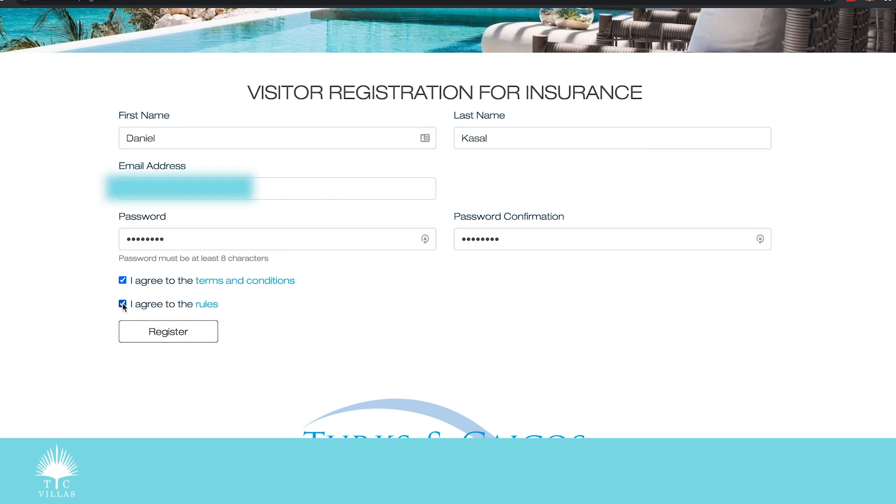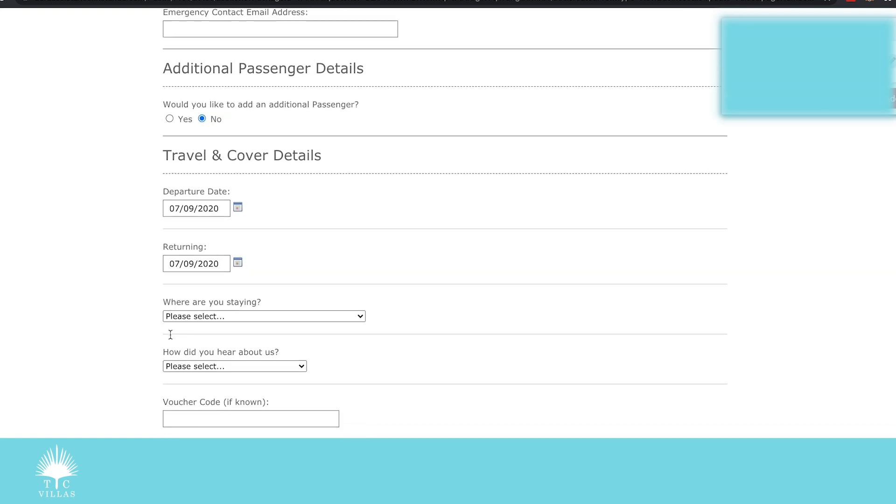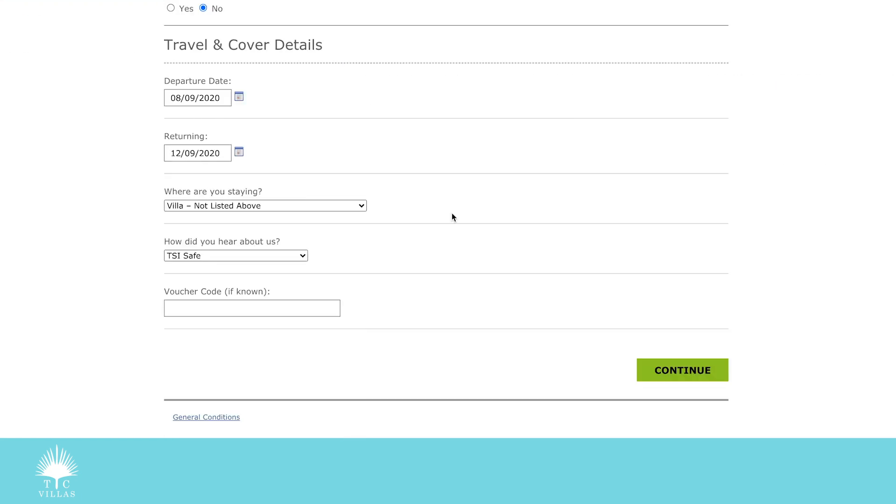I agree to the rules, terms and conditions, and register. Next it wants my information, so I'm going to fill all this out. I've filled in all my information including my departure date, which is tomorrow. Incidentally, today is Labor Day, so let's see how quickly we get the approval back.